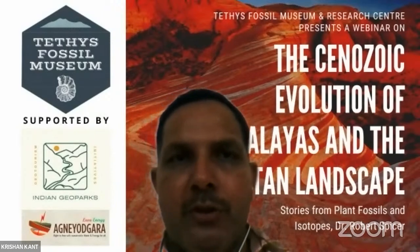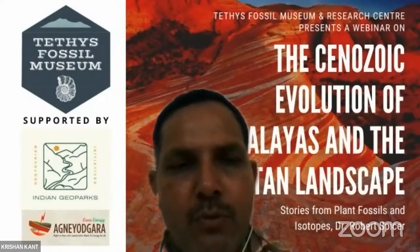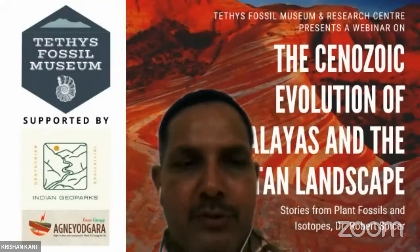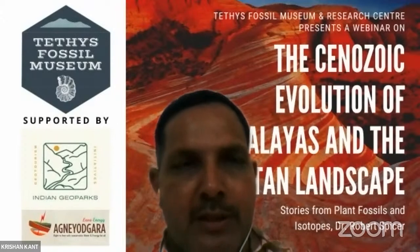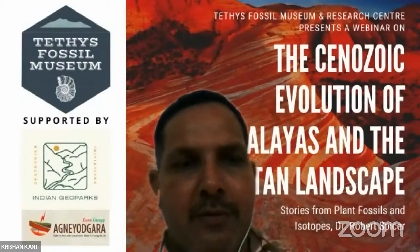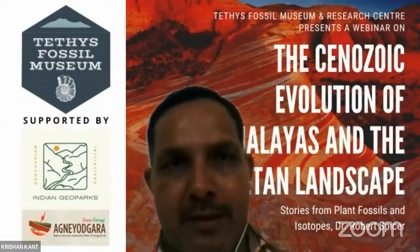Today's lecture will be addressed by Dr. Robert Spicer, a great man in the field of geology. Dr. Spicer, we welcome you to today's forum and would like to hear from you.